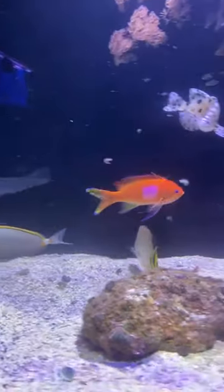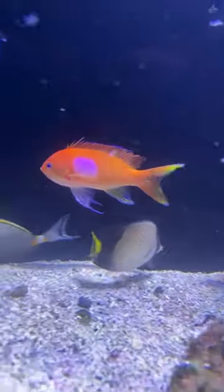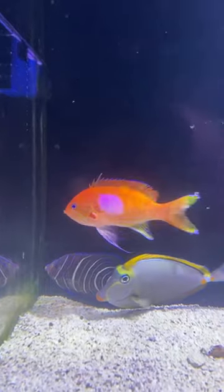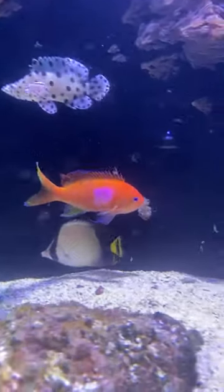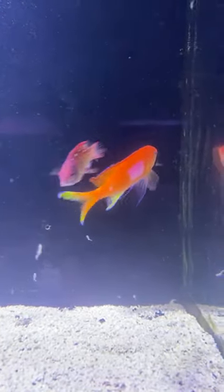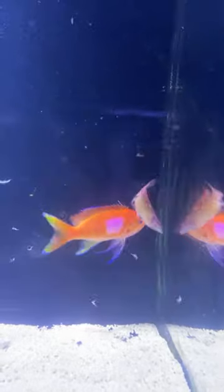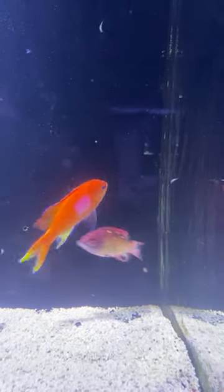Number fifteen is a Squareback Anthias male for $59.99 — marked down from $79.99. JK would like number fifteen — thank you, JK, we'll look for your email to confirm. Tim was also interested — sorry we couldn't get you on this one, but we'll look to add it to future live dives. John in the chat says great deal for number fifteen — totally agree.